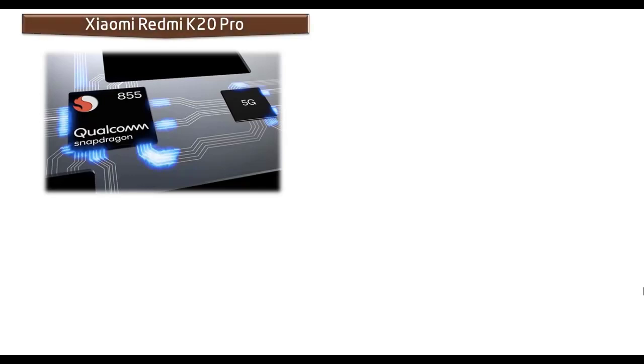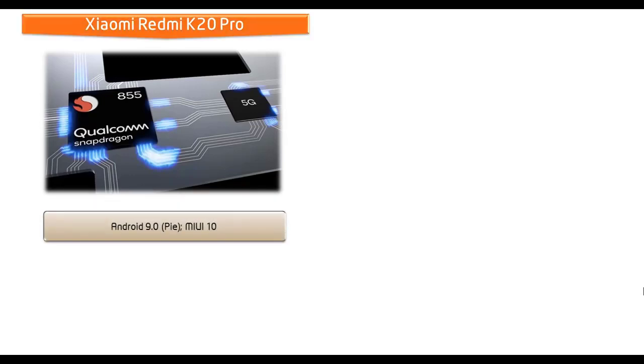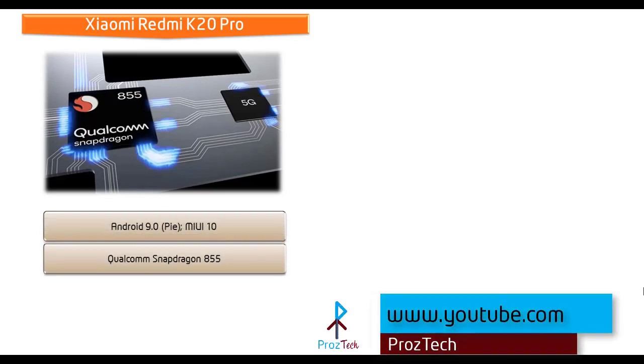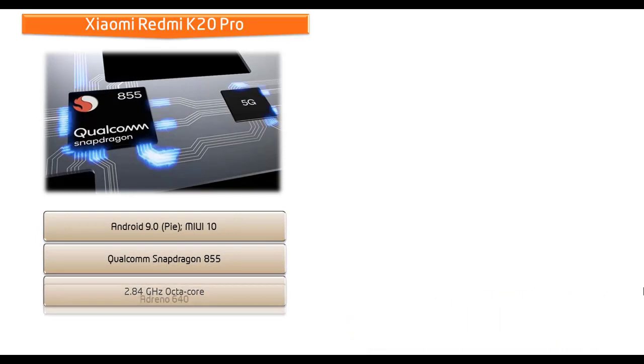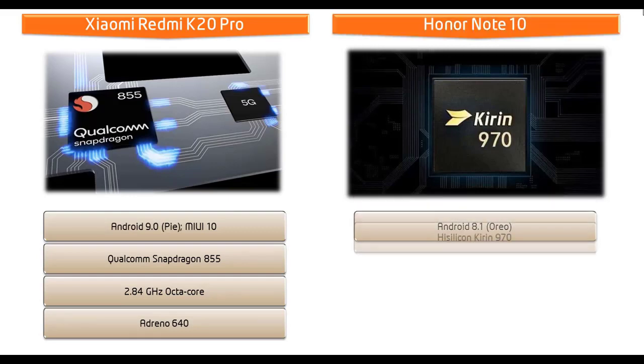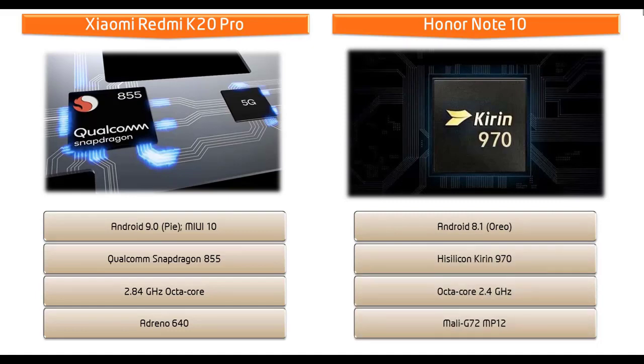The Xiaomi Redmi K20 Pro comes with Android 9.0 Pie with MIUI 10 user interface and is powered by the Qualcomm Snapdragon 855 processor with a 2.84 GHz Octa-Core CPU and GPU Adreno 640. Whereas the Honor Note 10 runs Android 8.1 Oreo and is powered by the HiSilicon Kirin 970 processor with a 2.4 GHz Octa-Core CPU and GPU Mali-G72 MP12.